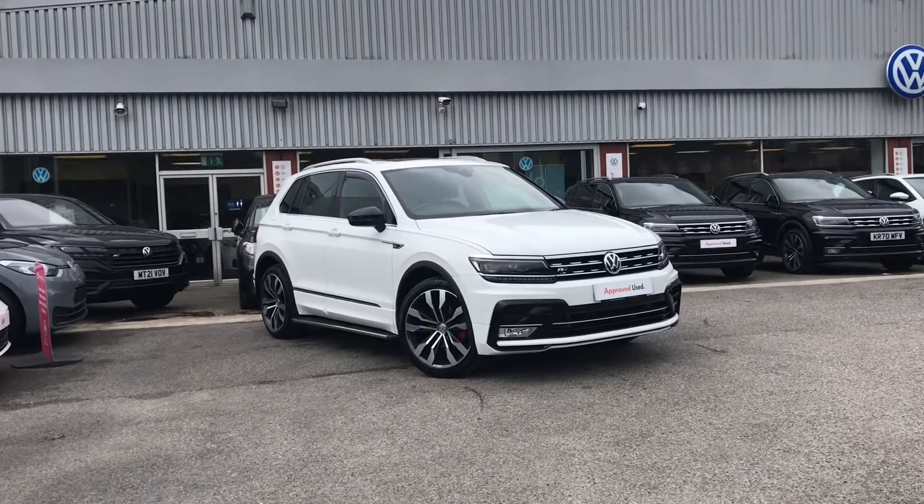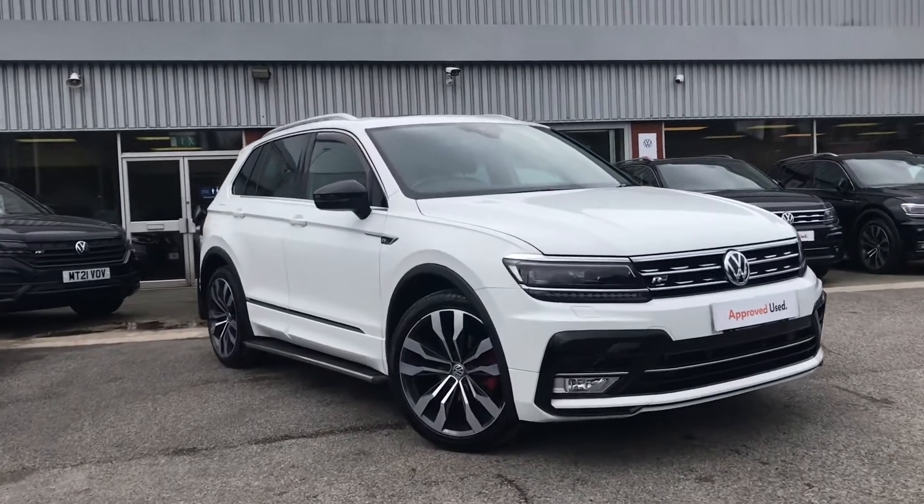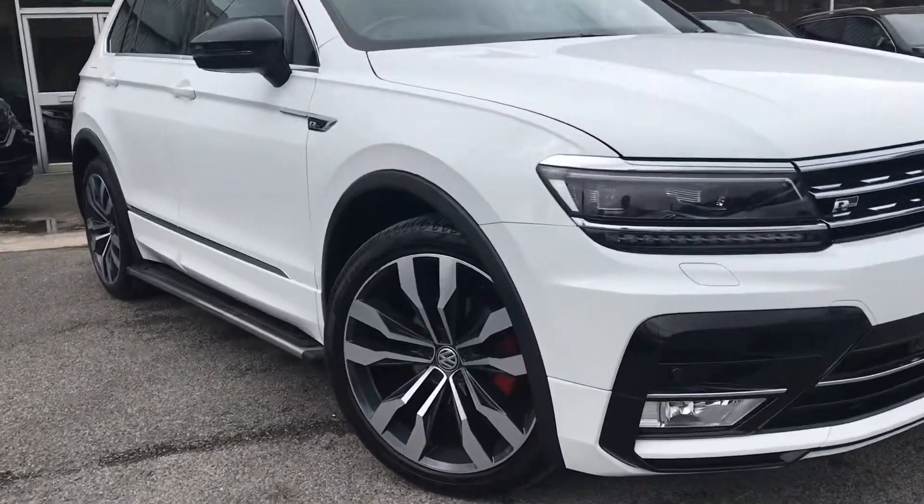From Oldham Volkswagen, here we have the approved used Volkswagen Tiguan SWB R-Line 2.0 TDI two wheel drive at 150 PS and a fantastic pure white finish.